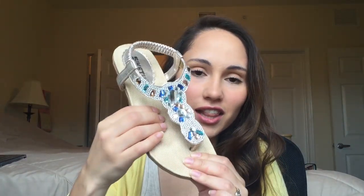Without further ado, here they are! I ordered a pair of these with the black sandals I showed you before, but I had to reorder them because they were too small. I got a half size bigger and these fit perfectly — I just love them, they're so cute. I got these from lightinthebox.com.